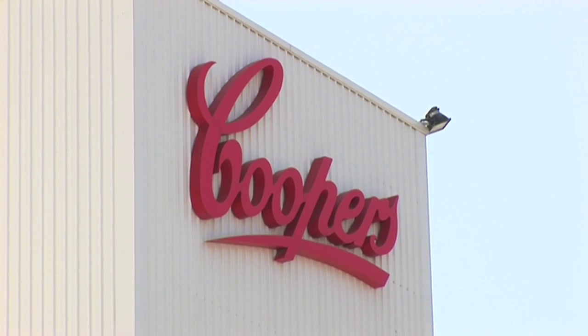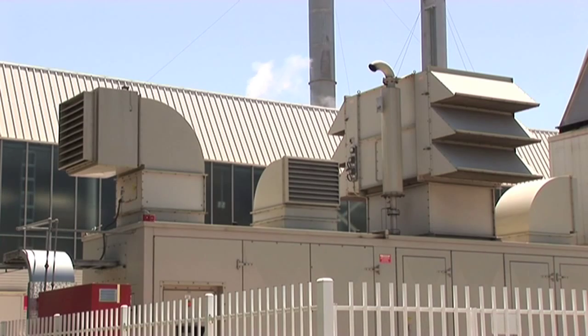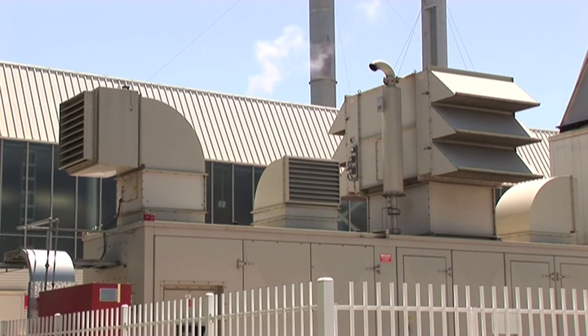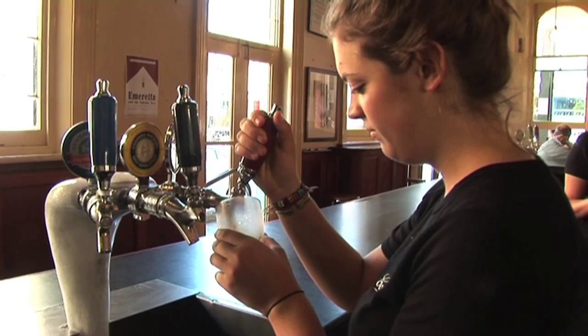The same co-generation technology Coopers uses to brew beer can also harness excess heat generated from powering city lights, heating office buildings and powering air conditioning. The potential for reducing CO2 emissions is huge.